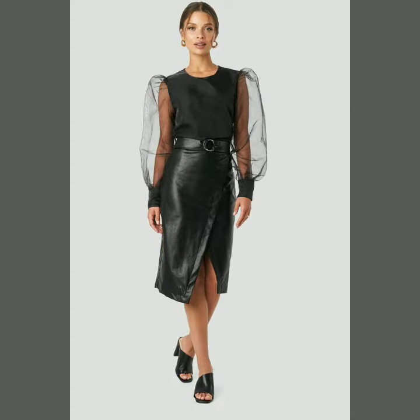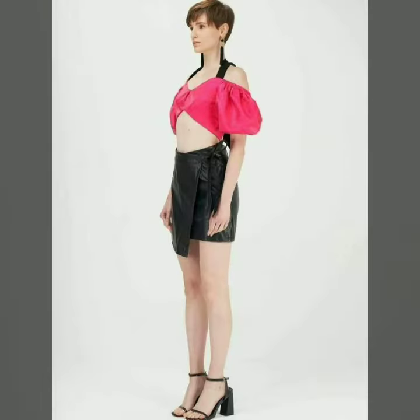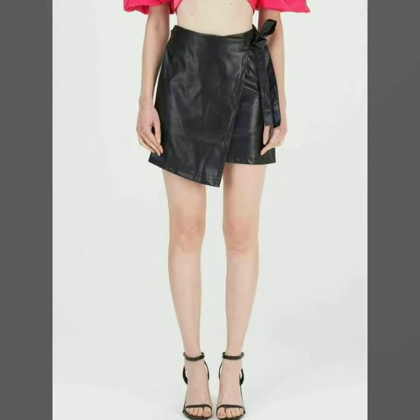If you want to see something else, you can send us your messages by commenting in the comment section. In today's video we have come up with some very cool and stylish designs of leather overlap skirts for women and girls. You can easily buy any of these designs from the markets and websites I mentioned. Our goal is just to help you, so please watch the video till the end so that you do not miss any of these designs.